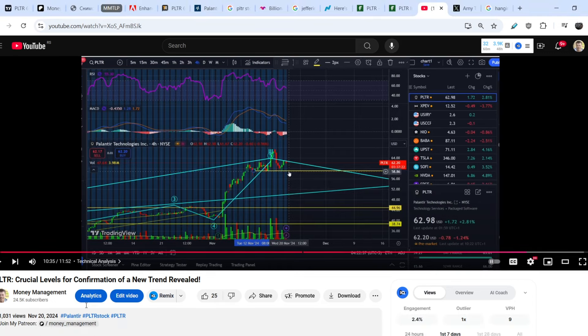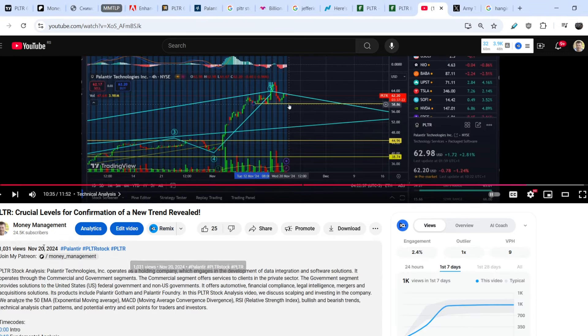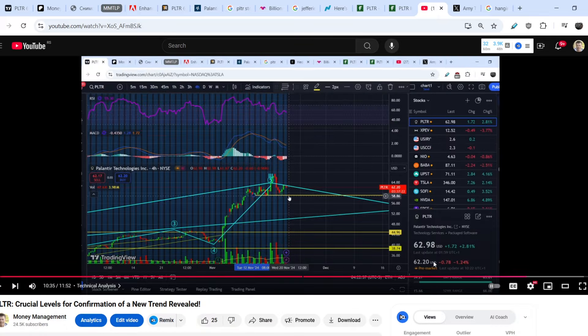This is the video I made on Palantir on November 20th, when the price was at $62.20 on pre-market hours. My main assumption at that point was that if this asset breaks the line of support around $58.80, it would be a pure signal of its retracement and we should see lower price action. But as long as that range holds, we are still bullish and might see another leg to the upside.